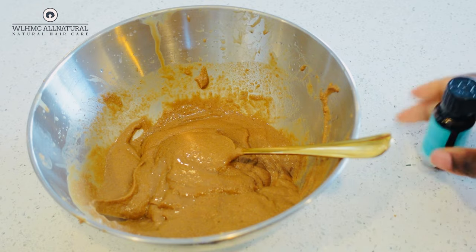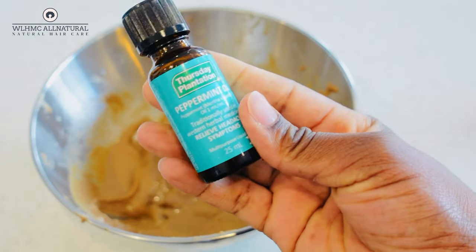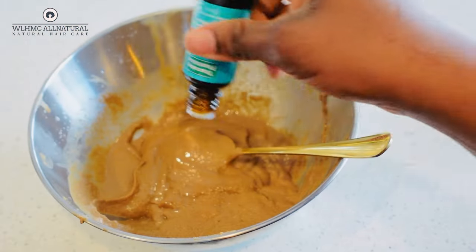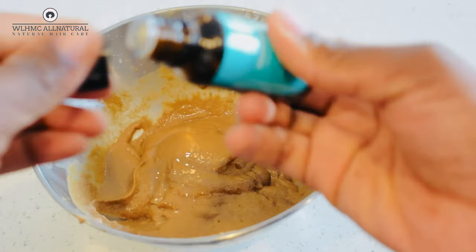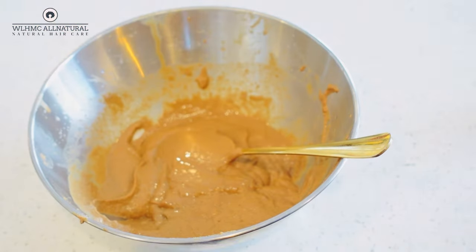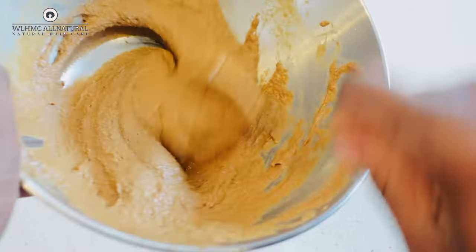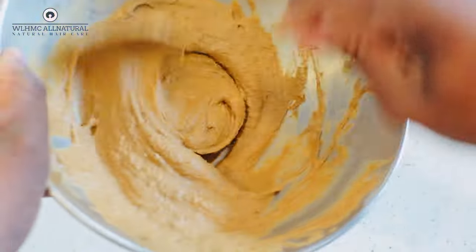This treatment is also good to be applied on your scalp, not just the hair. If you're struggling with edges or regrowing your edges, apply these powders on your edges as well because it's going to help to regrow them back.